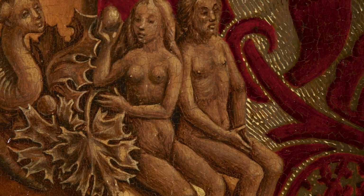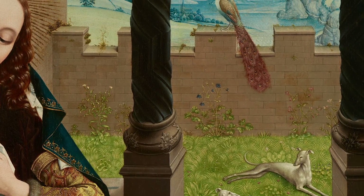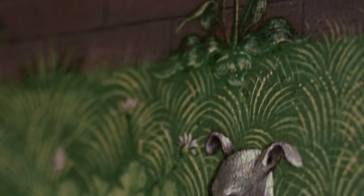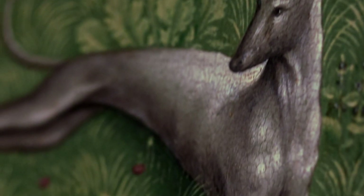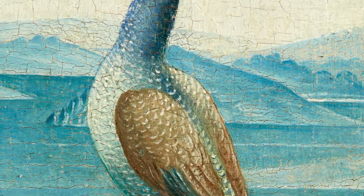In the background you can see an enclosed garden, which represents the Virgin's chastity. While the two greyhounds refer to Christ and Mary's purity, the peacock is a common Christian symbol of immortality and of Christ's resurrection.